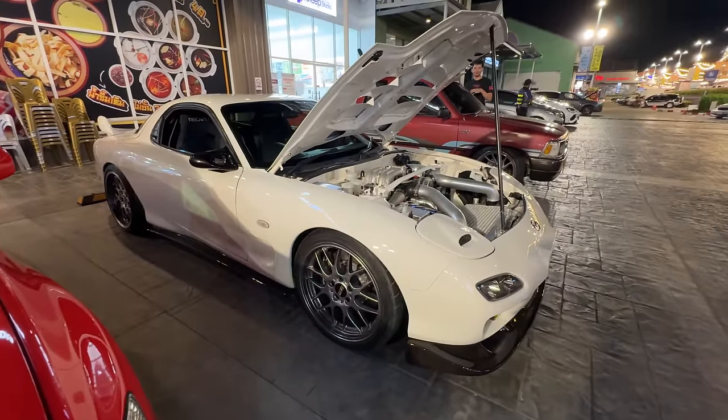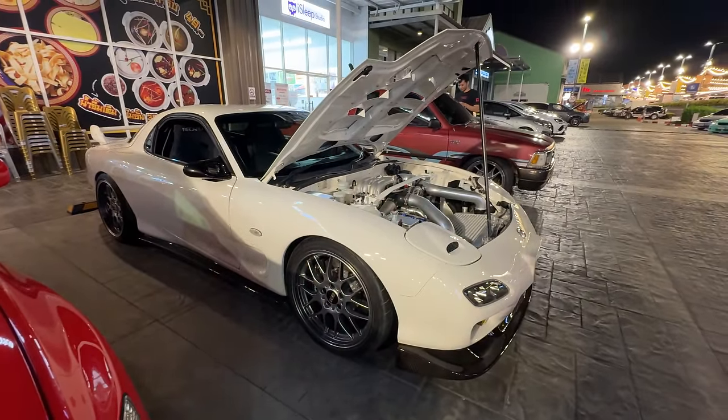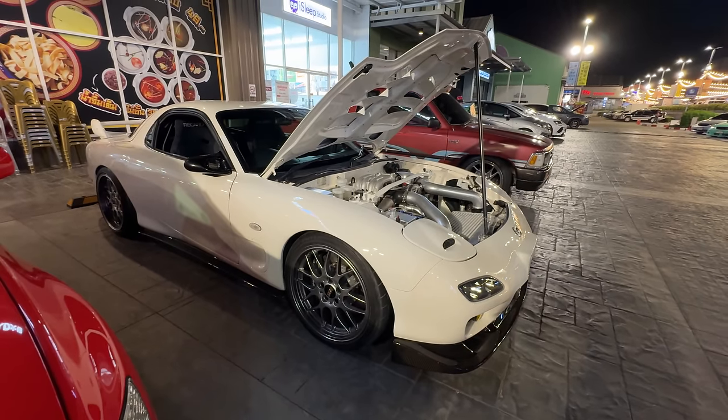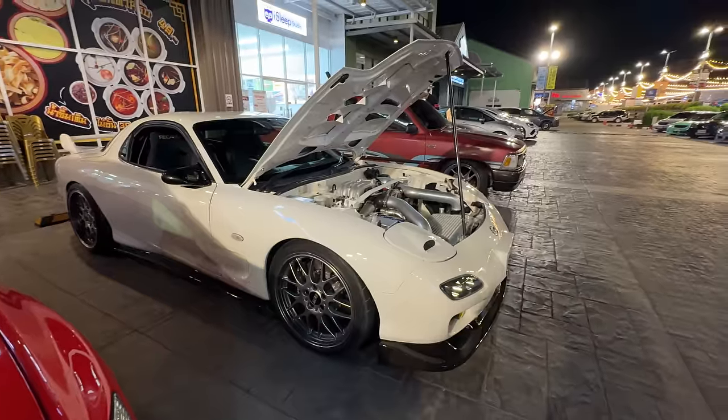FD RX7 - this is becoming a huge trend here now: super clean, stock body, lowered on nice BBSs in white. When I first got here all these FD RX7s were super bright colors, wide body, crazy aero. Over the past couple years I've seen a shift in the way Thai people are building these FDs - they're building a lot more clean ones.